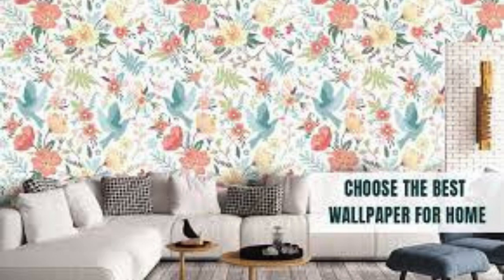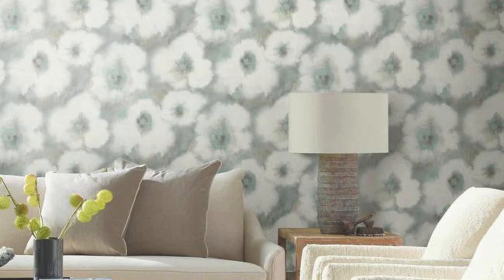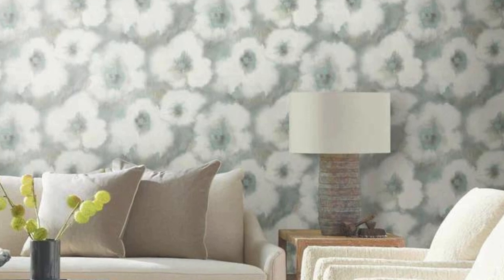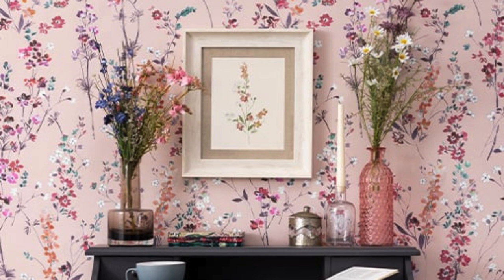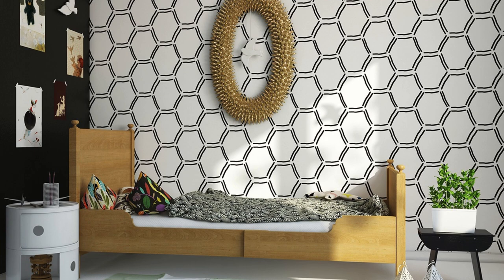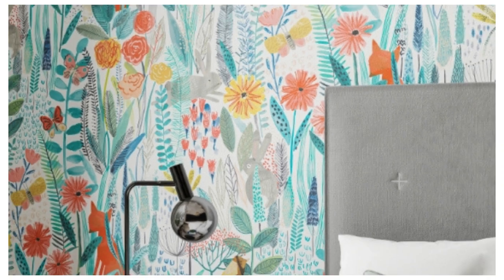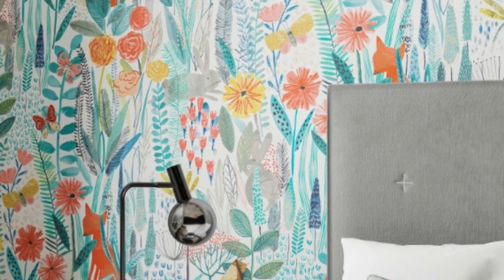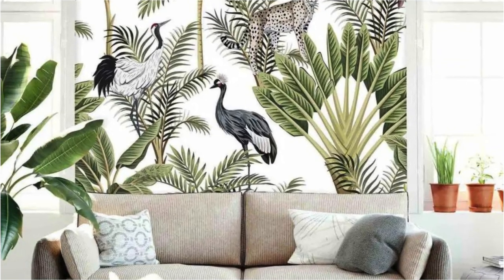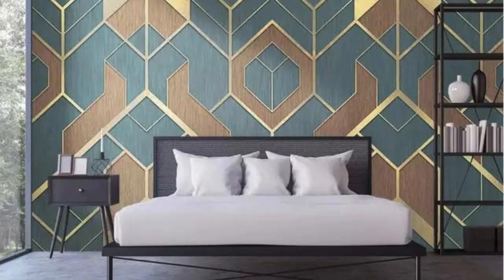Transform your screen into a haven of tranquility with this regular wallpaper featuring a serene and minimalist scene. A soft gradient of calming hues, reminiscent of a gentle sunrise or a peaceful twilight, creates a soothing backdrop. The simplicity of the design allows for a clutter-free and harmonious visual experience, making it ideal for those seeking a subtle yet elegant aesthetic. This regular wallpaper serves as a quiet retreat from the demands of the digital world, offering a moment of calm reflection whenever you glance at your screen. Whether you're working, relaxing, or simply taking a break, let this minimalist masterpiece provide a touch of serenity and simplicity in the midst of our fast-paced lives.